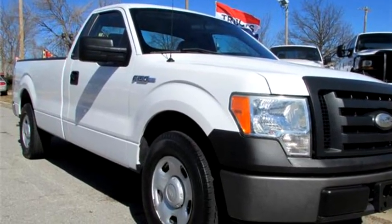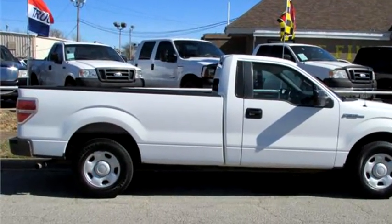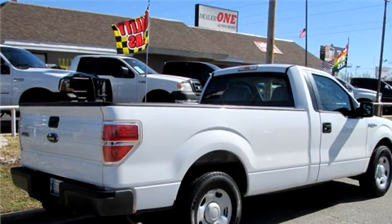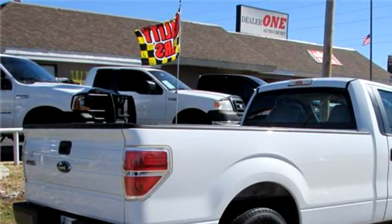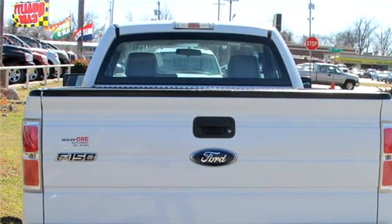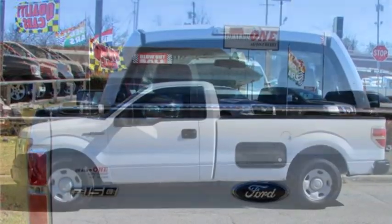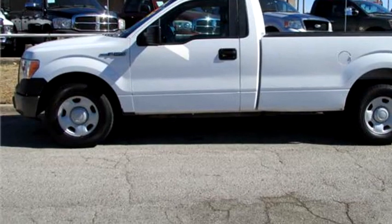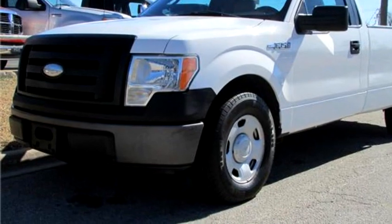Dealer One Auto Credit Incorporated proudly presents this 2009 Ford F-150 XL Regular Cab, rear-wheel drive. The body style is truck. Transmission is automatic, exterior color is white, interior color is gray. It has an eight-cylinder engine, size 5.4 liter V8. It has options like driver airbag and passenger airbag.